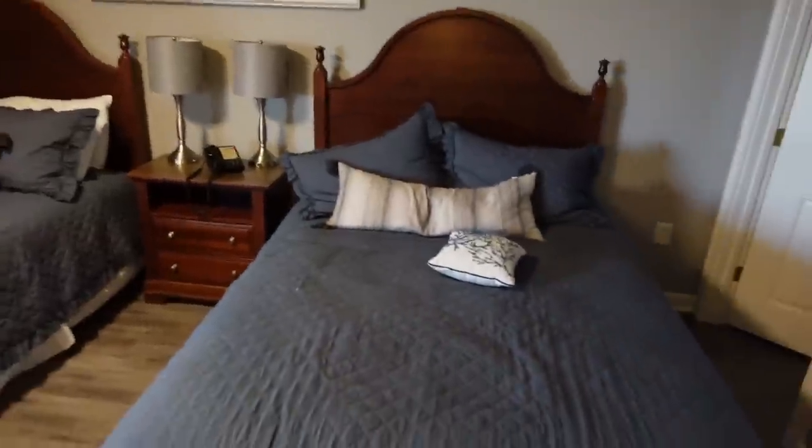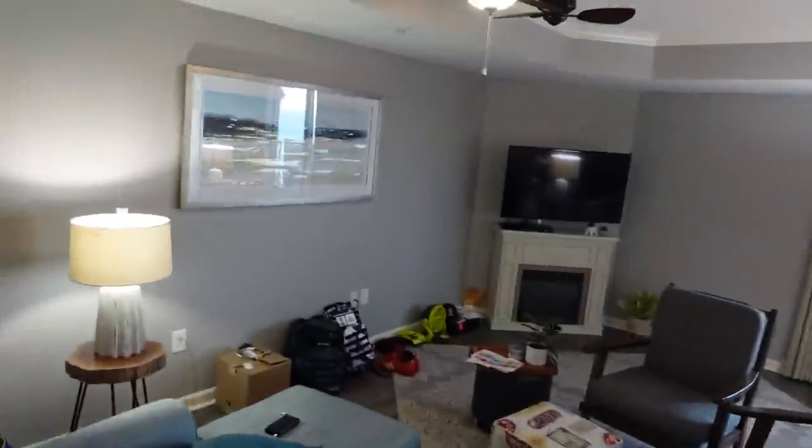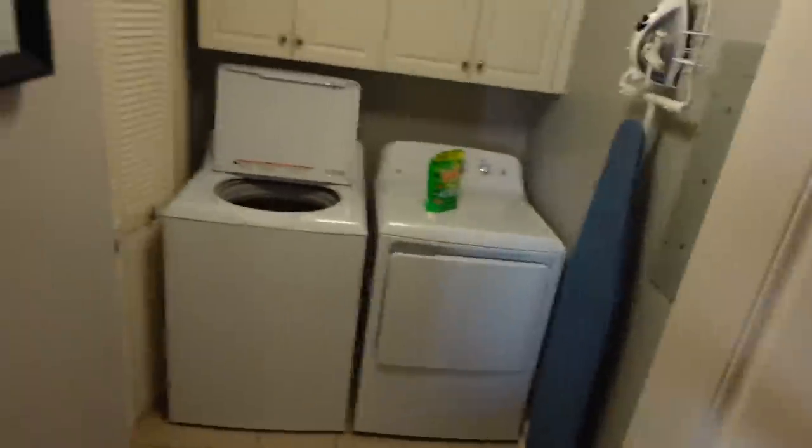We have a couple of beds in here. There's a closet over there. That is room number one in the hotel. And then as I said, this is the living area dining room. This is quite a nice touch — it's got washing machine and dryer, which is pretty cool.